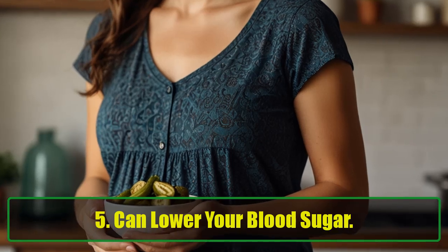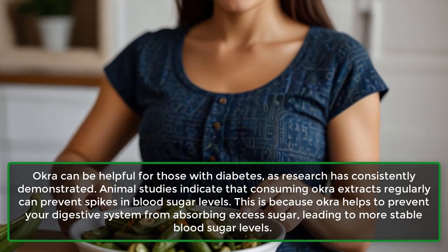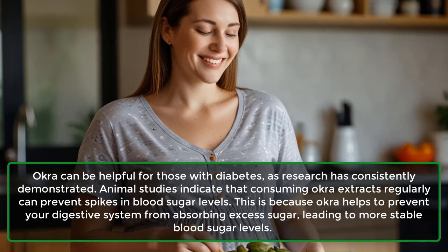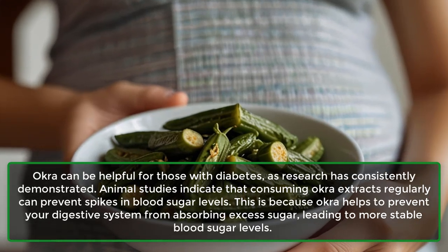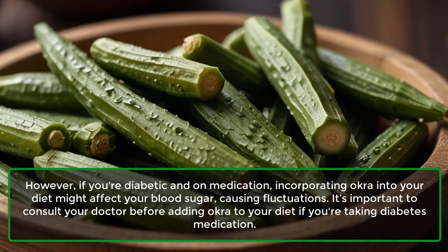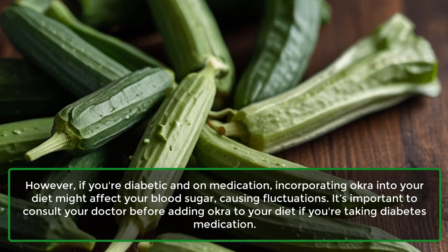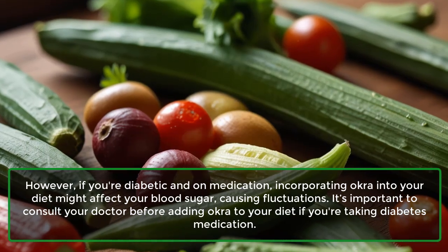5. Can lower your blood sugar. Okra can be helpful for those with diabetes, as research has consistently demonstrated. Animal studies indicate that consuming okra extracts regularly can prevent spikes in blood sugar levels. This is because okra helps prevent your digestive system from absorbing excess sugar, leading to more stable blood sugar levels. However, if you're diabetic and on medication, incorporating okra into your diet might affect your blood sugar, causing fluctuations. It's important to consult your doctor before adding okra to your diet if you're taking diabetes medication.